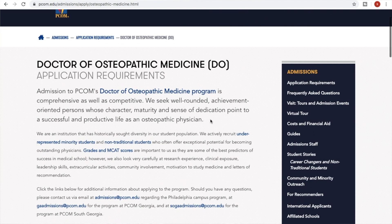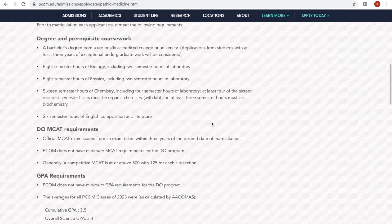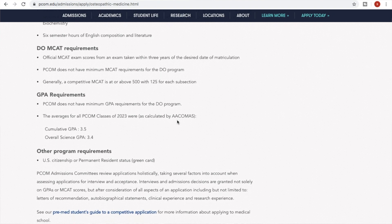Now for potential DO applicants — this is PCOM in Georgia. Their admission requirements include a bachelor's degree from any university, though applicants with at least three years of exceptional undergraduate coursework will be considered. I don't advise trying to apply with just 90 credit hours to hurry up and get in — it is preferred to have a bachelor's degree, and it has to be exceptional undergraduate work to be considered. So I would go for the degree. They also require biology, physics, 16 hours of chemistry — your general and organic — and English.